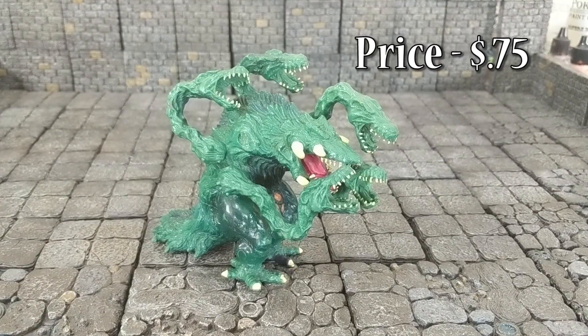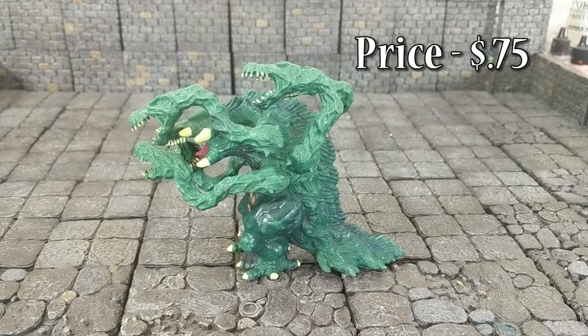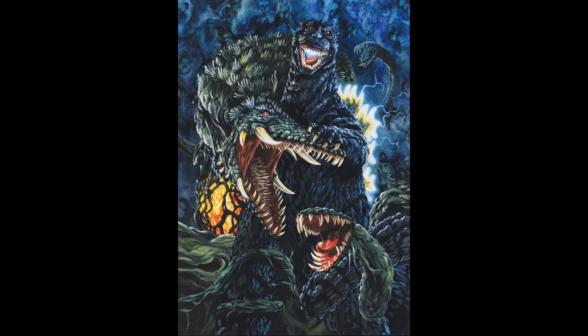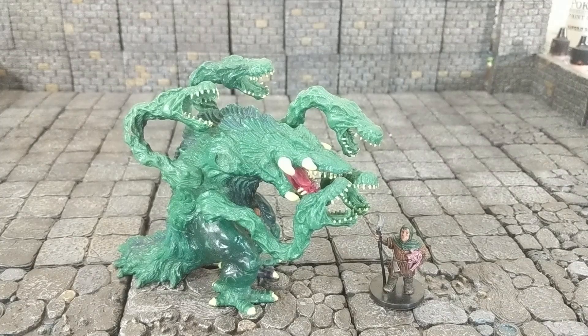And finally, we got something from Godzilla. This is Biollante, missing one of its tentacles. This was a toy from the — I believe — 1988 movie, I think it was actually the original one. This is a plant monster that was bioengineered from roses and Godzilla. Very interesting.